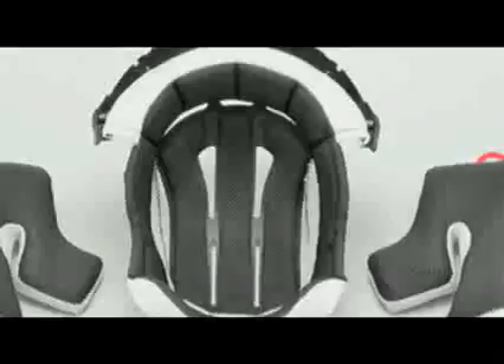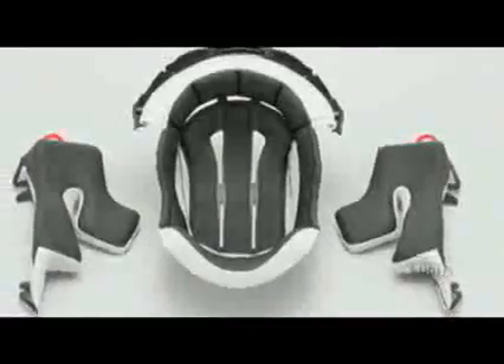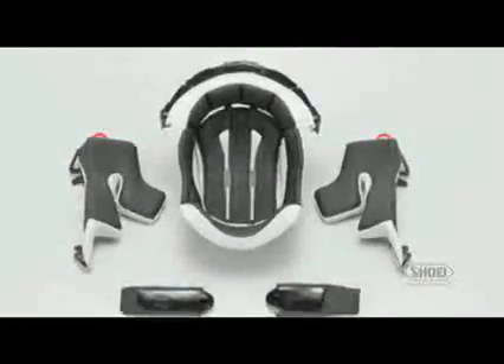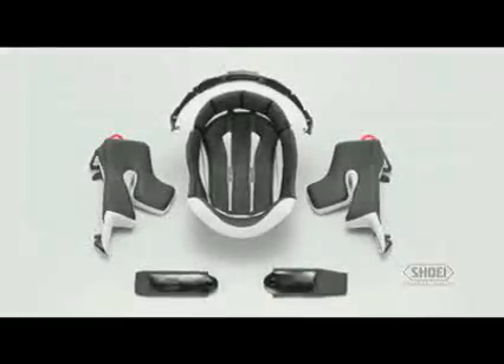The 3D Max liner system features polyurethane foam pads that are three-dimensionally formed for a perfect fit, while proprietary synthetic fibers absorb and exhaust sweat two times faster than conventional nylon. The liner is fully removable, adjustable, and washable.